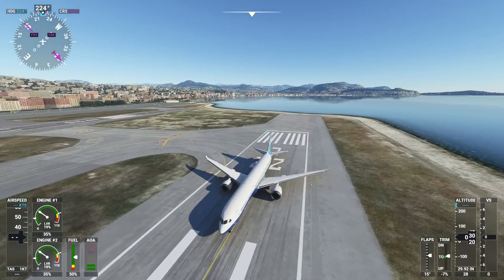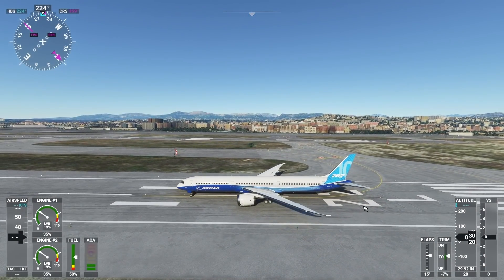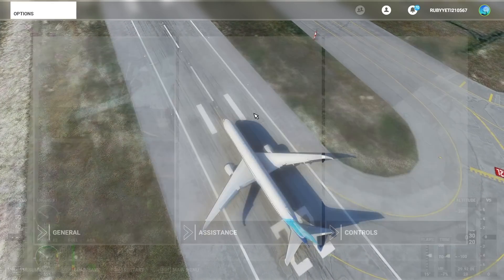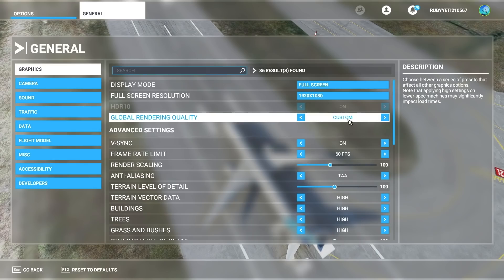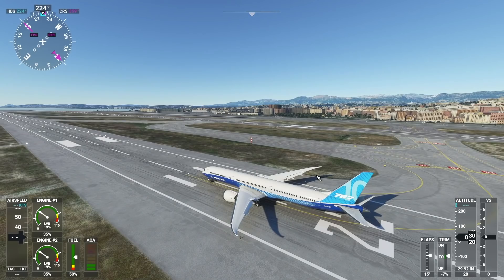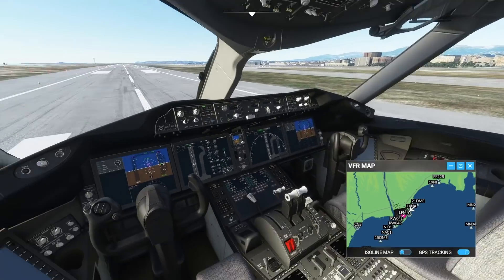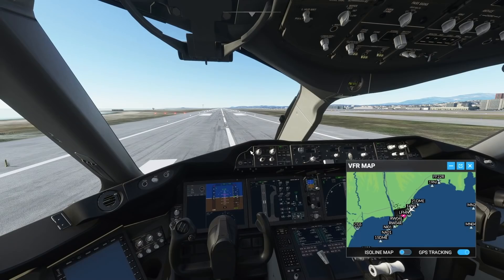This is also a test with the new RTX 3080 graphics card, and I'm not overwhelmed by the graphical performance. I'm running this on high-end settings without motion blur turned on. A $1,000 graphics card is not able to run the new Microsoft Flight Simulator 2020 properly — a little disappointing, to be quite honest, but that is a whole other story.